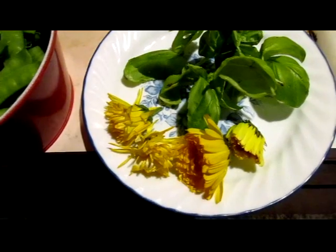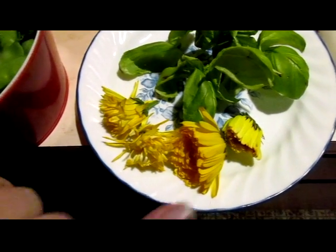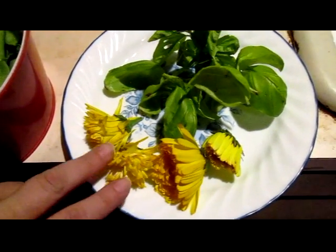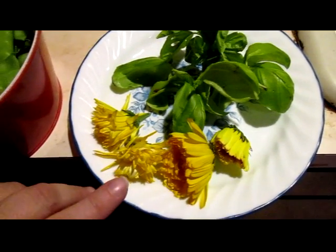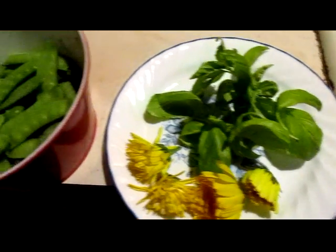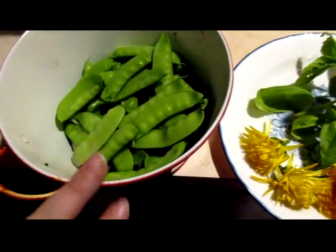This is also part of what I harvested from the garden today. I took my first four calendula flowers — I'll be drying these for tea and for salt making — and then some basil and some snow peas.